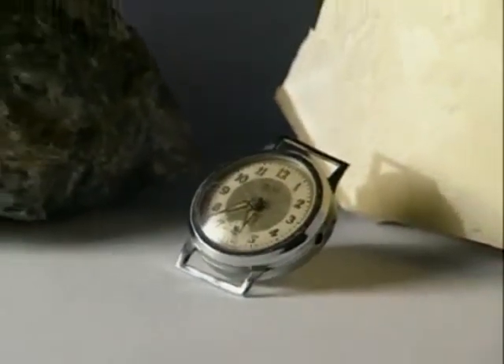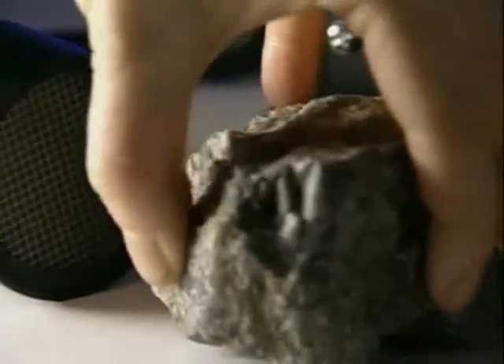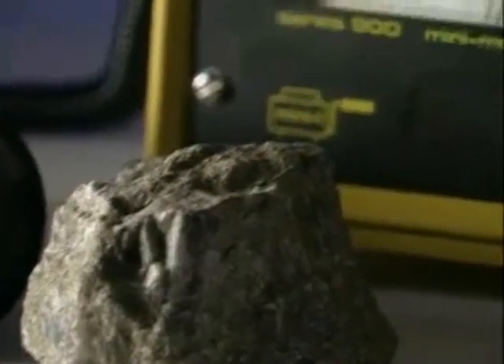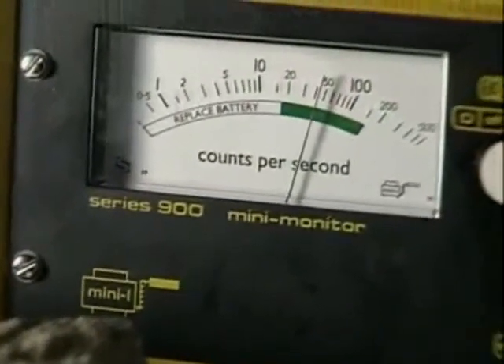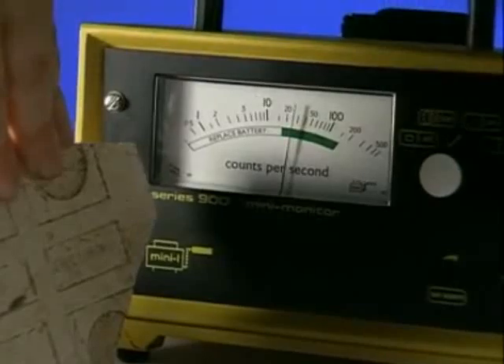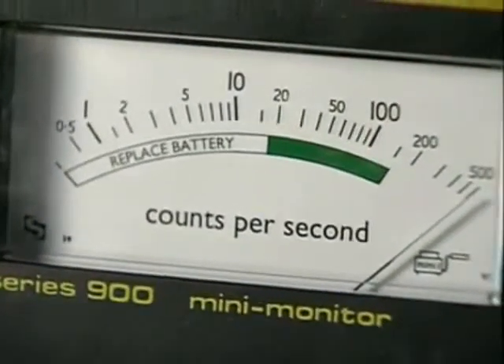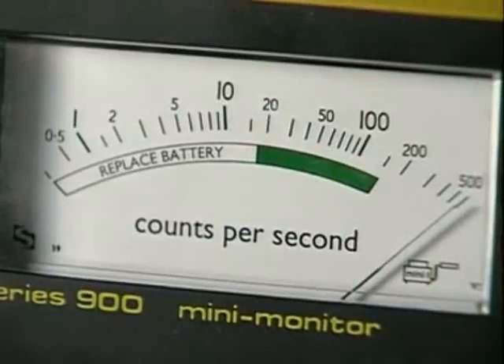That's because all sorts of materials are naturally radioactive. This rock contains the element uranium. Even this wall tile is emitting radiation. And just listen to this old watch — the luminous paint on its hands contains the radioactive element radium.